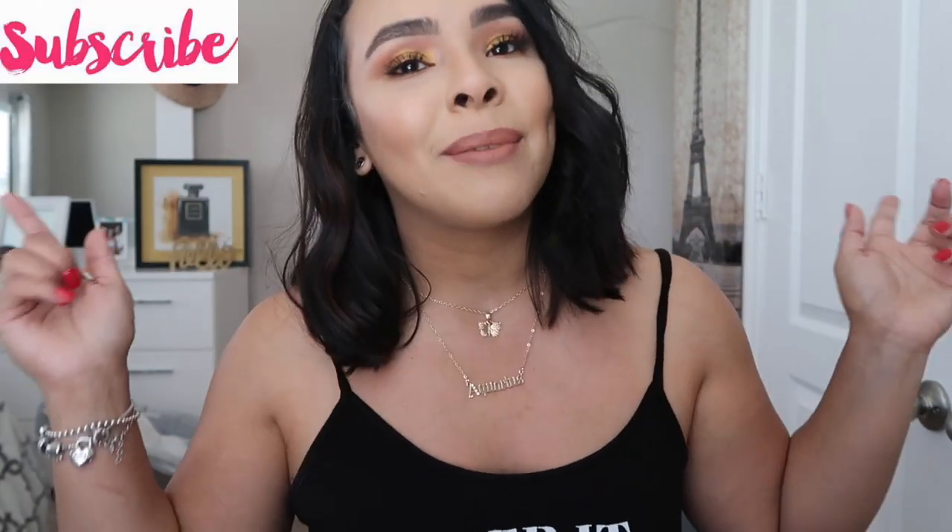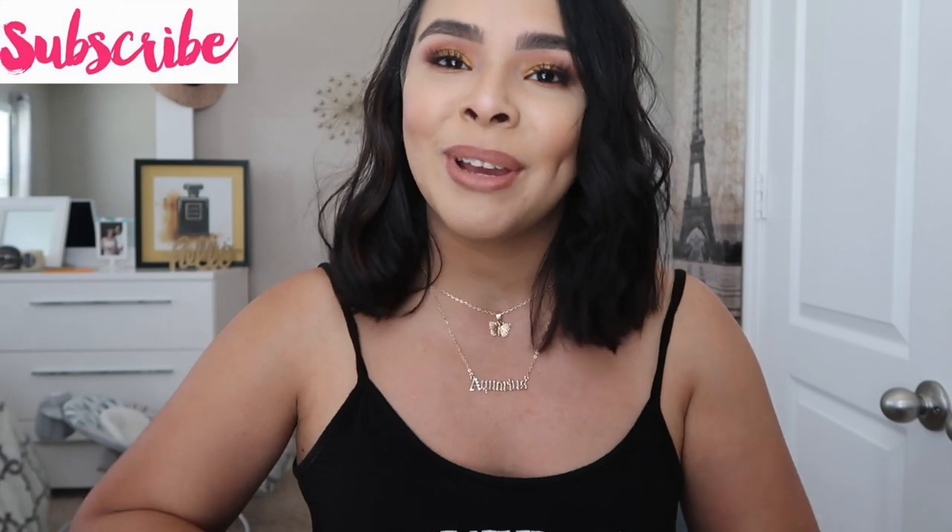Hi everyone and welcome back to my channel. If you are new, welcome — my name is Jasmine. For today's video I'm going to be giving you guys another Amazon video, showing you some goodies that I've been obsessed with. I hope you guys enjoy it. If you do, don't forget to give it a big thumbs up and subscribe down below.